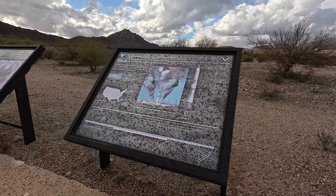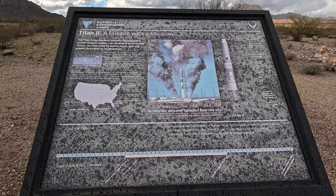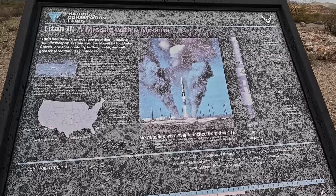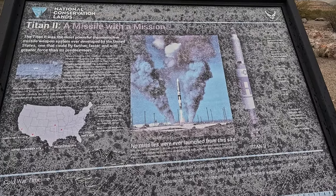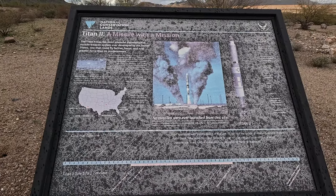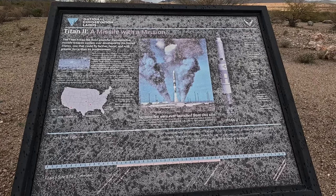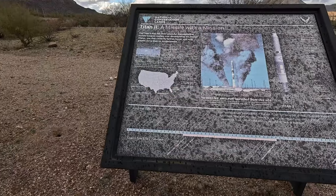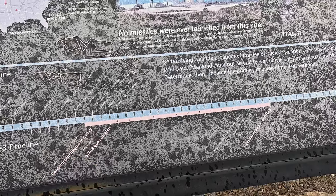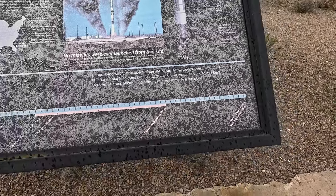There's a Titan II museum down south of Tucson that I'm hoping to go see. This is the missile with a mission. It's hard to read these signs — they've been out in the sun for a while. U.S. Air Force. No missiles were ever launched from this site. Site active 1960 to 1984. The missile was 327,000 pounds and 103 feet long, accurate to within three-quarters of a nautical mile.